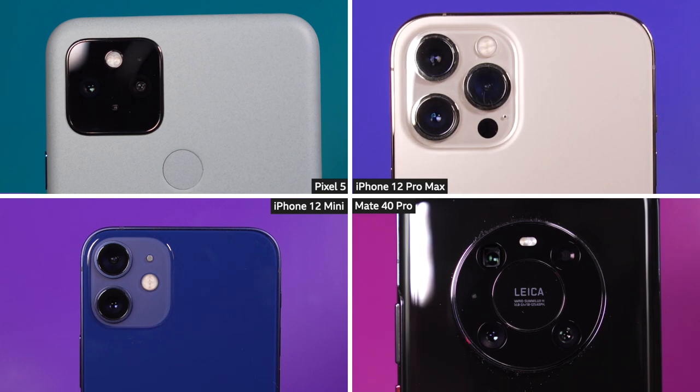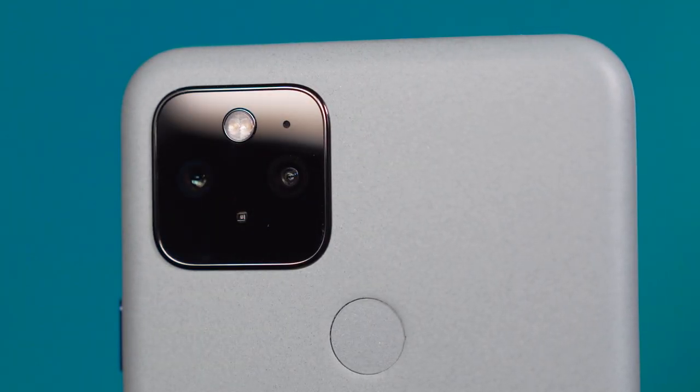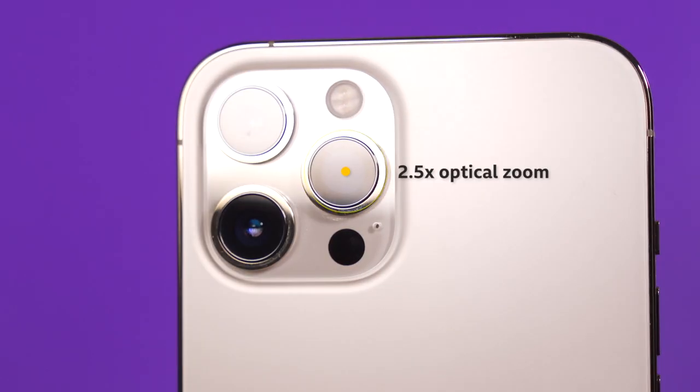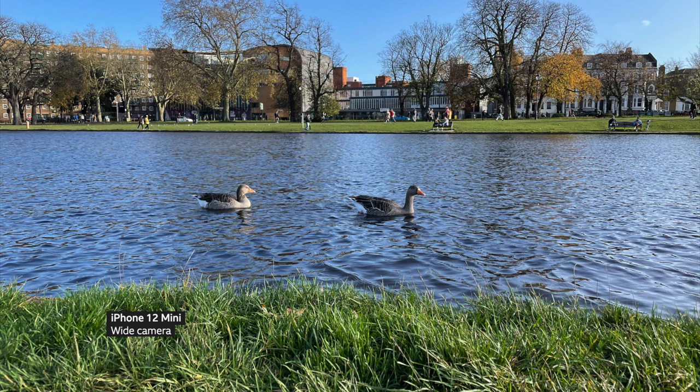Last year's Pixel 4 did have a zoom lens but it's gone on the Pixel 5, replaced with a super wide. The iPhone 12 Pro Max has a 2.5x optical zoom — the biggest ever on the iPhone — while the Huawei Mate 40 Pro packs in an even bigger 5x optical zoom. Here's how that looks in practice: I saw some geese in the park and took these photos from about 2 metres away.